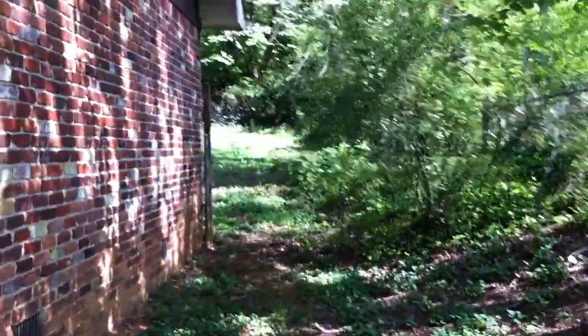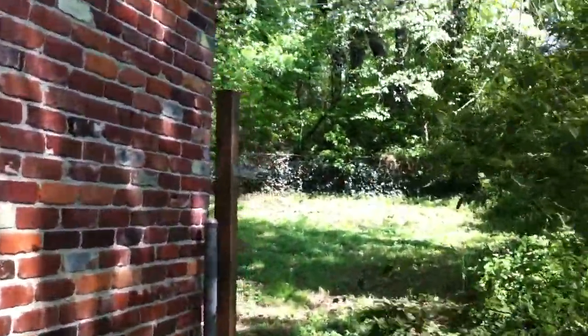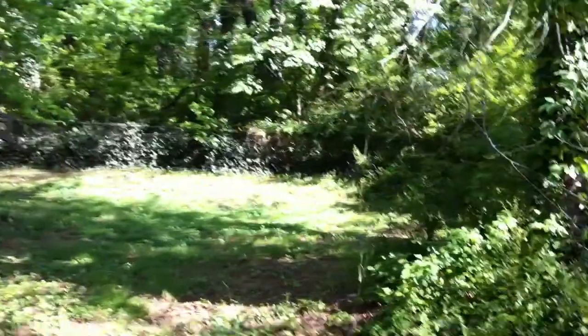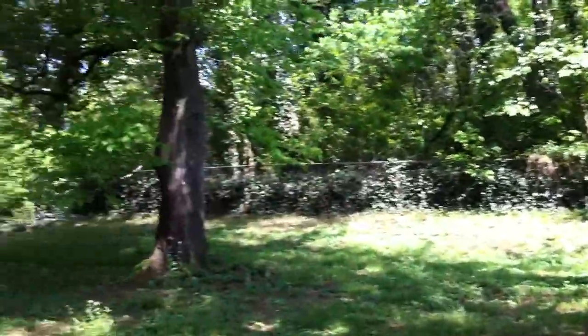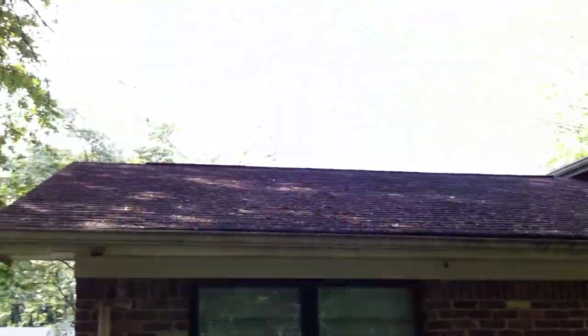Going around to the back — there's no gate on this side right here, but all the other sides of the backyard are fenced in. It's a decent sized backyard, and you can get a good shot of the roof right here.